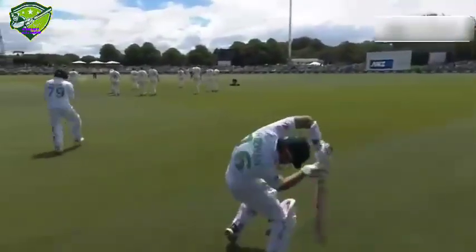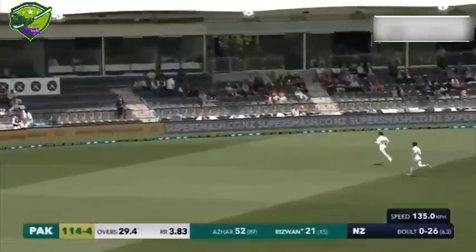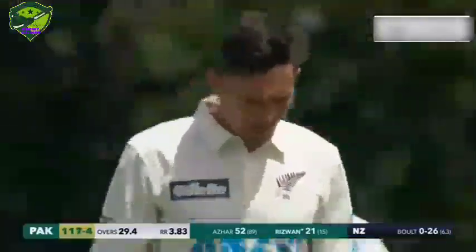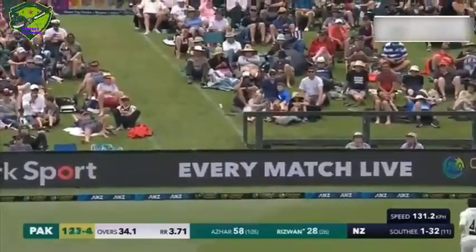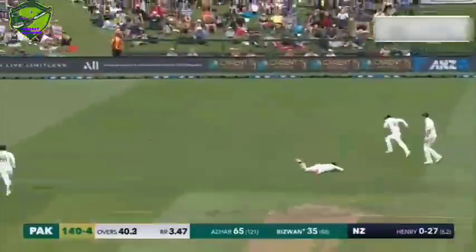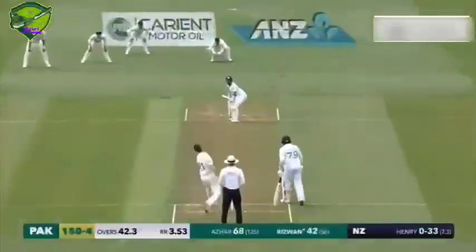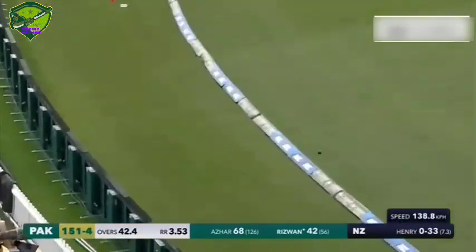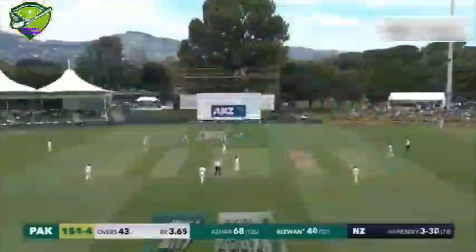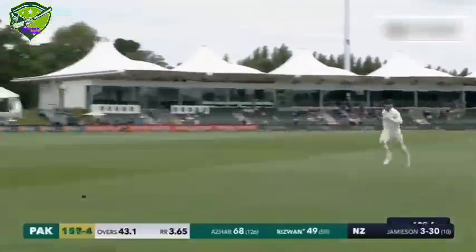Ahmad is in his seventh over — look at the timing there, that will be another boundary, just eased on it, races away behind point, and the boundaries continue to flow. Edged in the gap and will run away for four — bit of luck but you earn your luck, and Rizwan will make the most of it. Oh, that's a great shot from Rizwan — nothing better as a batsman. Full from Henry, and that'll be 50 for Muhammad Rizwan, beautiful drive to bring up the milestone. Williamson won't give up the chase but it won't be enough.